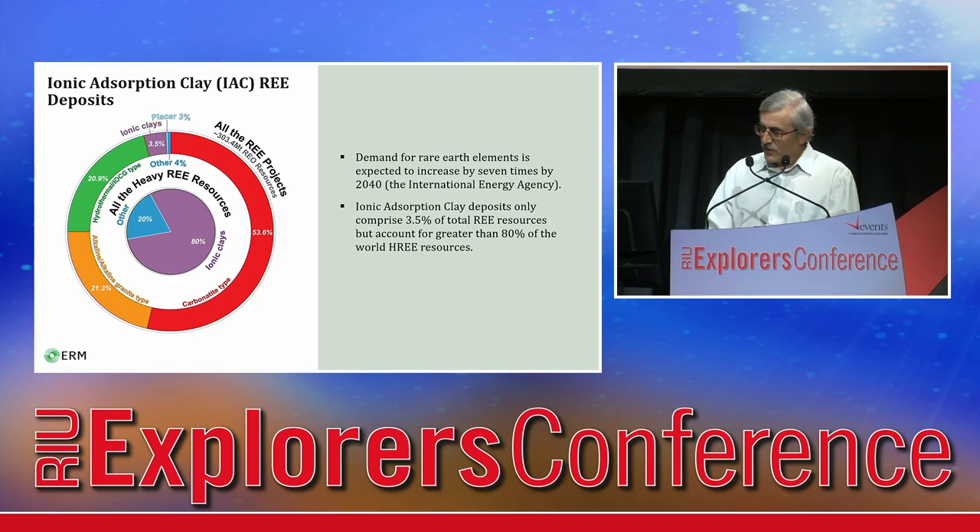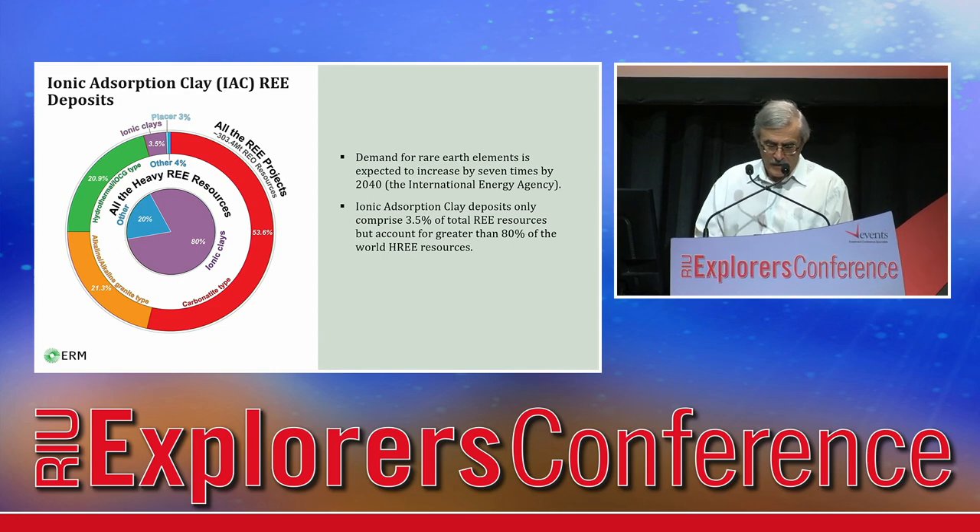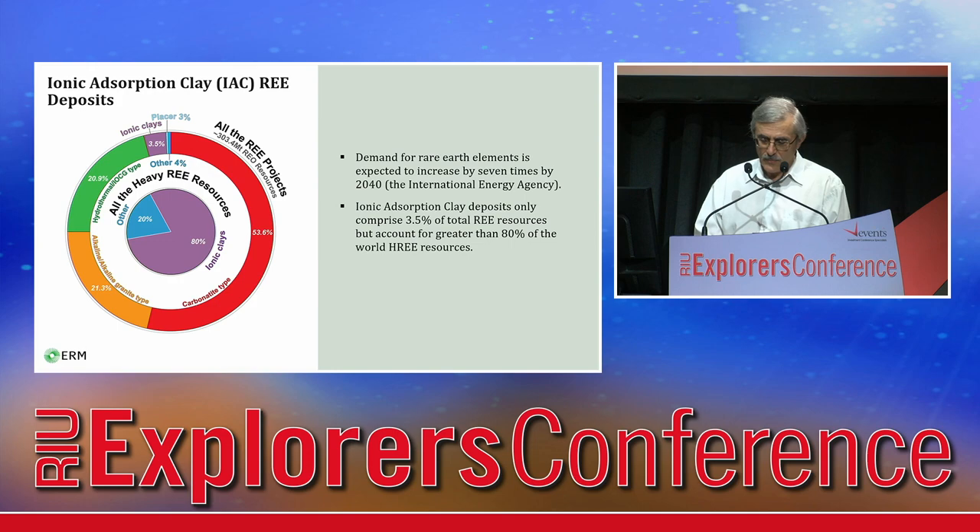As many of you know, rare earth elements are in high demand, which is expected to increase by seven times by 2040. Clay-hosted or ionic adsorption clay deposits are a valuable source of rare earths. Their input in the total resource is less than 4%, but they account for over 80% of the world's heavy rare earth supplies.